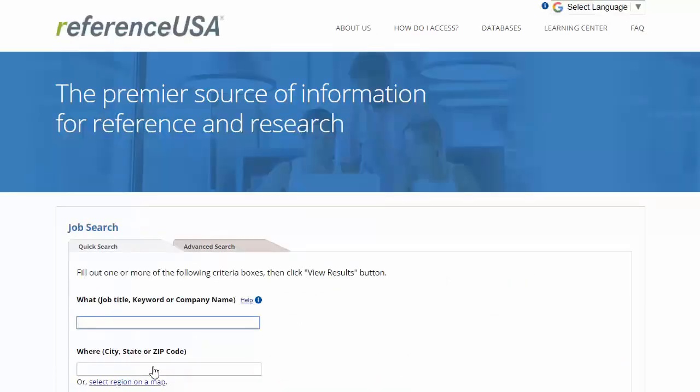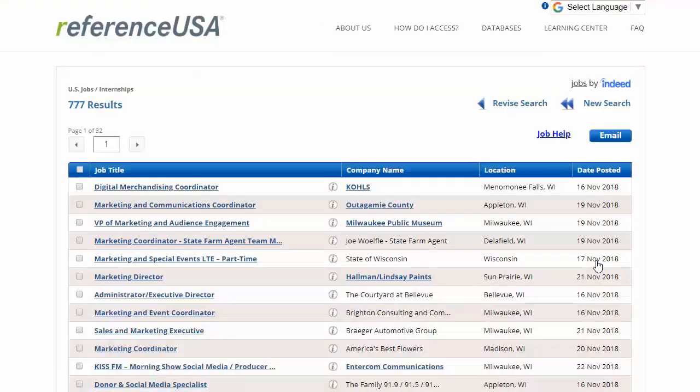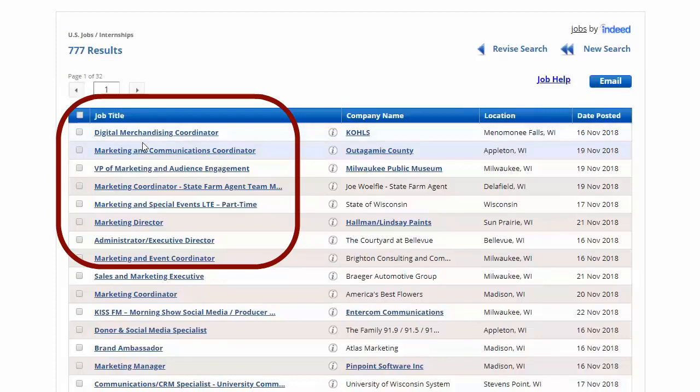The default quick search lets you search by keyword or job title and a city, state, or zip code. For instance, here's a search for working in marketing somewhere in Wisconsin. This is going to retrieve many results because it is so general, so if you're not sure what you want to do or where you want to work, this can be a really good option to explore. You can see several hundred results, which gives a lot of options.